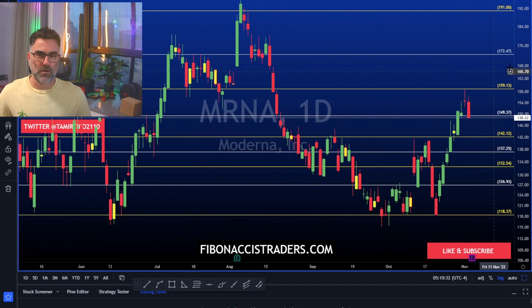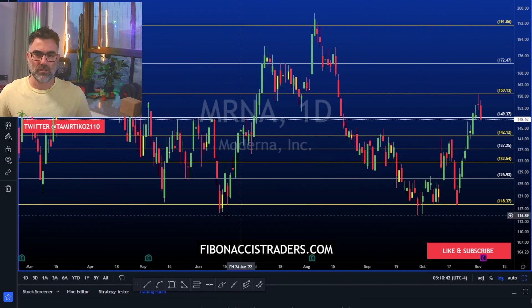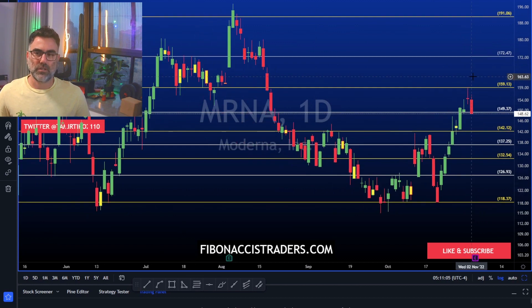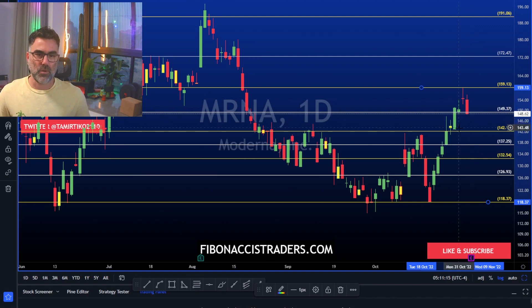MRNA is next — also earnings coming up today. 118 is very strong support in the short term; if you look back it was also support during June and May. Two consecutive doji candles, and Wednesday flashed to the downside. Now let's see if 142 can act as resistance-to-support. Beating expectations, we can see MRNA going towards 172. Missing expectations, MRNA will break 142 to the downside and these are the levels to follow.